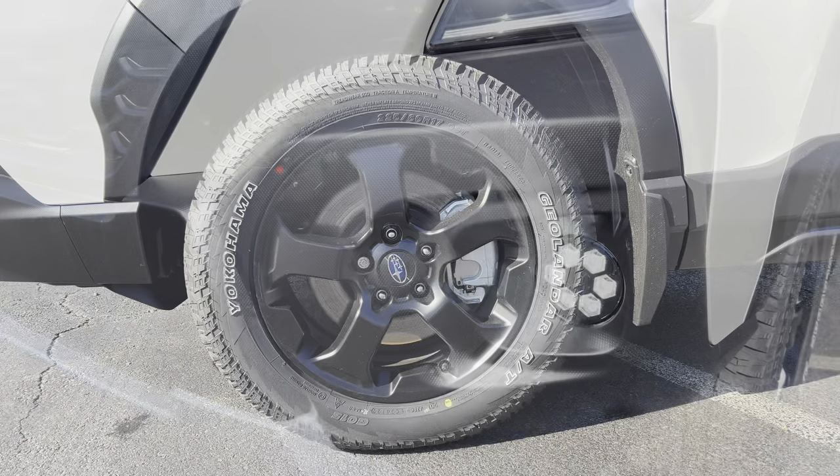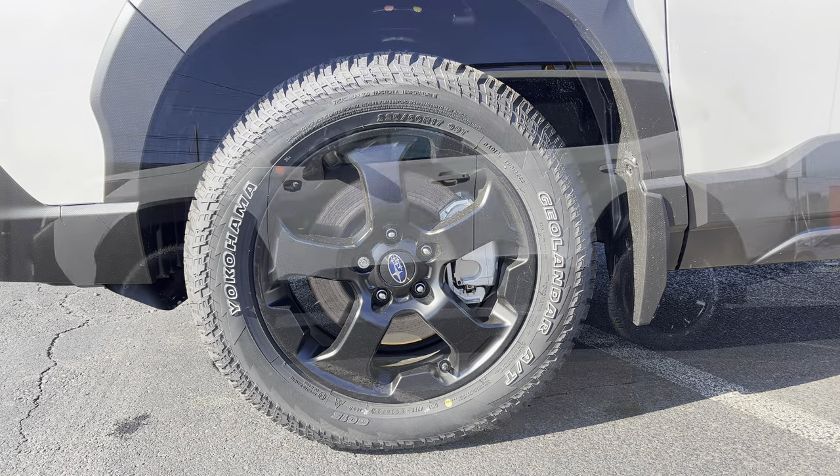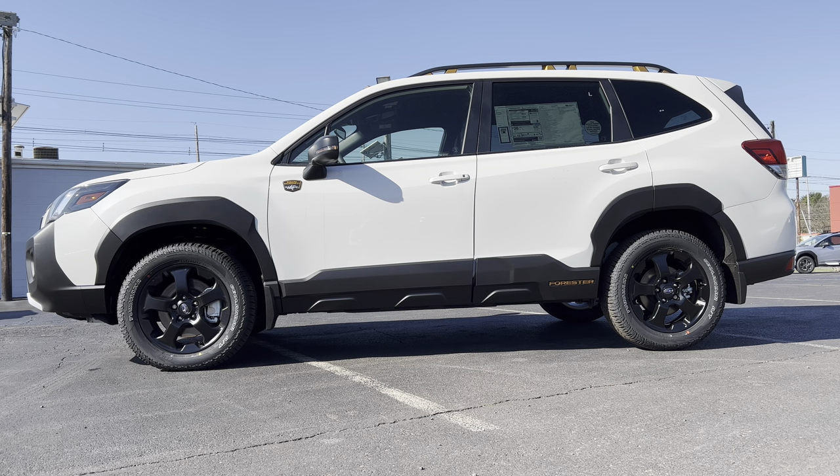The wheel and tire package on this Wilderness: we have a raised ground clearance compared to other Foresters — 9.2 inches of ground clearance on this Forester Wilderness. For wheels and tires, we have a 17-inch gloss black wheel with a Subaru badge in the middle, standard brakes and rotors, wrapped in Yokohama Geolander all-terrain tires — 225 on the width, a meaty 60-series sidewall — 17s at all four corners, all-wheel drive.